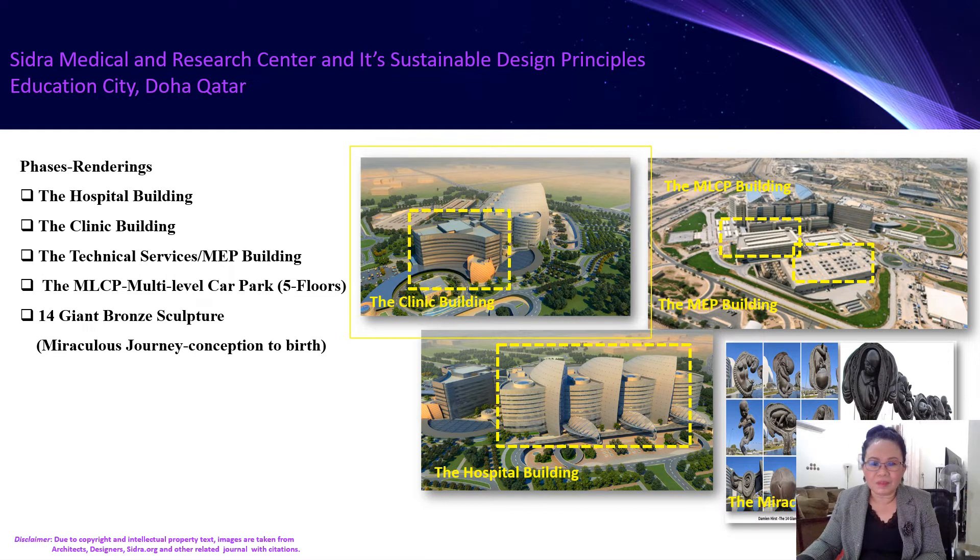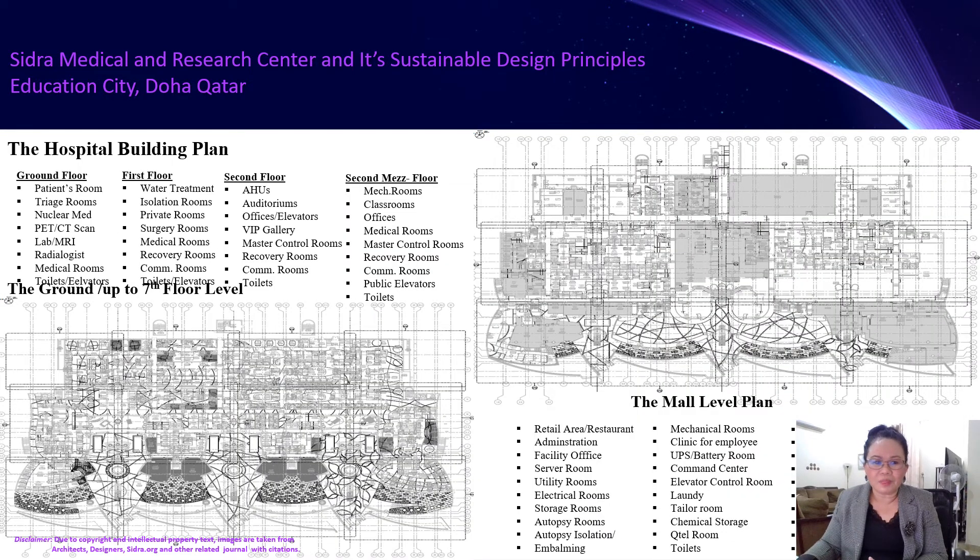As you can see, all of these three phases — the clinic building, the hospital building, the MEP building — and you can see as well the miraculous journey, conception to birth, this sporting giant bronze sculpture. I have presented to you the hospital building plans from ground floor through all levels to the seventh floor and the penthouse. All medical facilities, treatment areas, operations, ICUs, and other medical facilities provided for this hospital building are highlighted and presented in these plans.